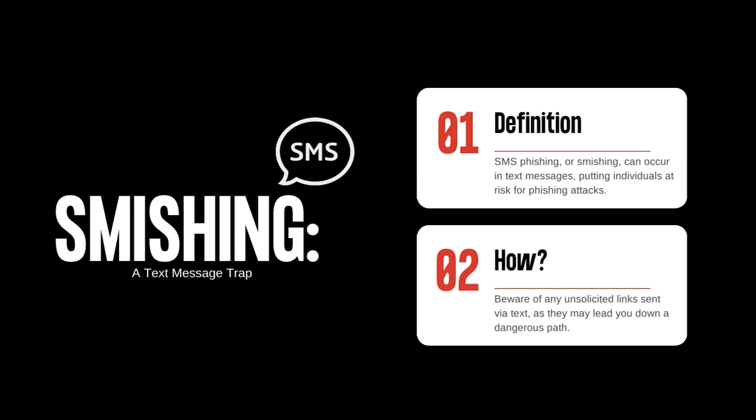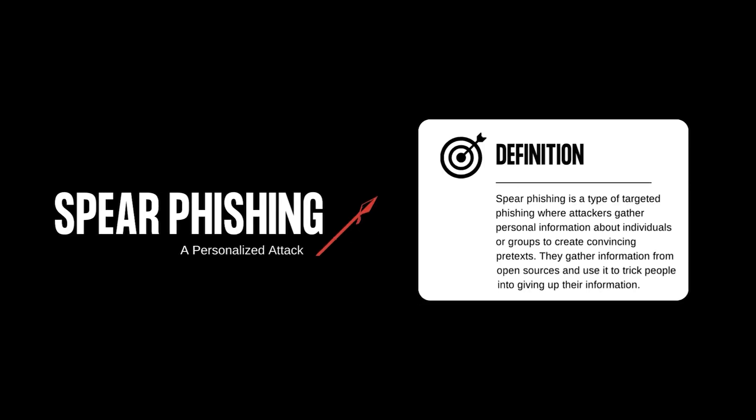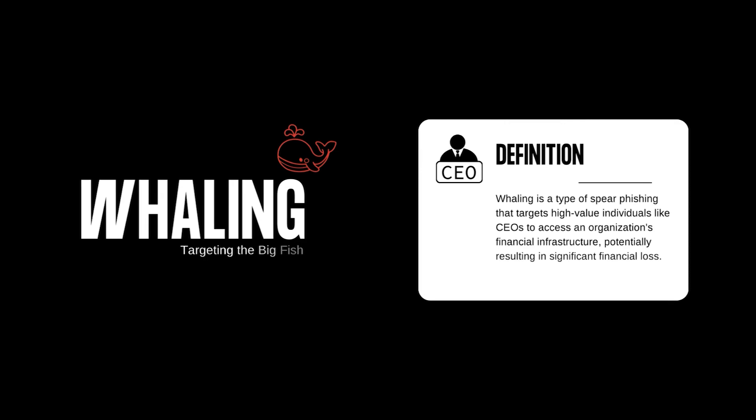When attackers go the extra mile and tailor their phishing attempts to specific individuals or groups, it's known as spear phishing. They gather personal information about you, your workplace, and your habits from open source data and create a convincing pretext. They may know where you live, work, who you work with, and where you shop — all to trick you into giving up your information.